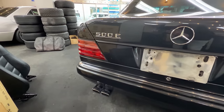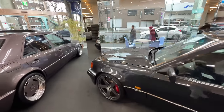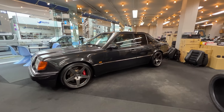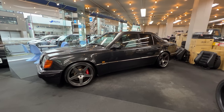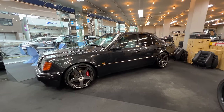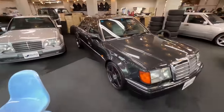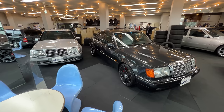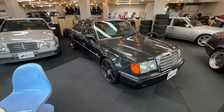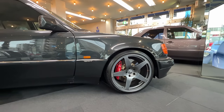Right here in the middle of the shop they have this beautiful 500E — W124 chassis. What makes these cars super special is that back in the early to mid-90s when they were being built, it was actually a collaboration between Porsche and Mercedes. The chassis were sent from Mercedes to a factory that Porsche had in Zuffenhausen to get built, then shipped back to Mercedes where they were painted, and then sent back to Porsche to get the modified five-liter V8 installed. That's why they're often referred to as the cars built by Porsche.